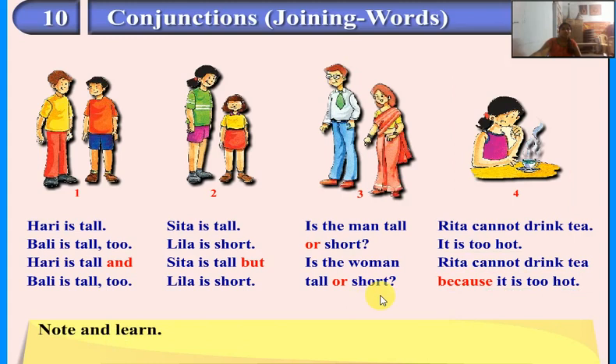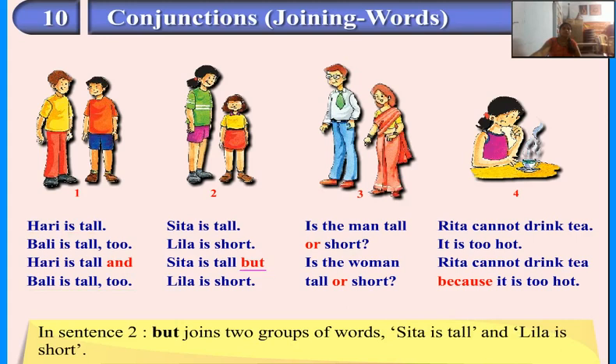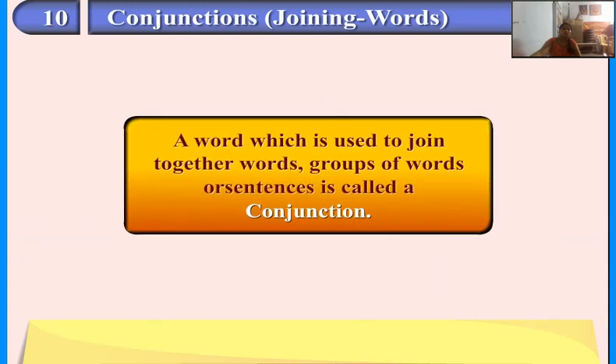Note and learn. In sentence one, 'and' joins two groups of words: Hari is tall and Bali is tall too. In sentence two, 'but' joins two groups of words: Sita is tall but Leela is short. In sentence three, 'or' joins two words: tall and short. In sentence four, 'because' joins two groups of words: Rita cannot drink her tea because it is too hot. A word which is used to join together words, groups of words, or sentences is called a conjunction.